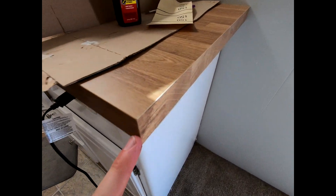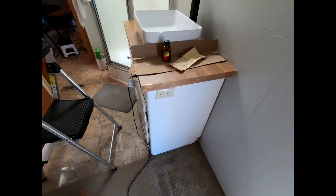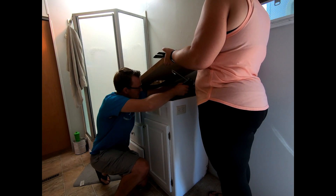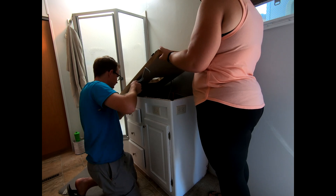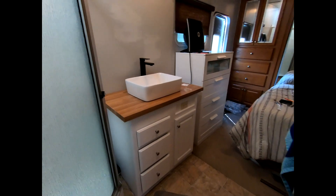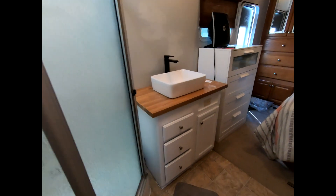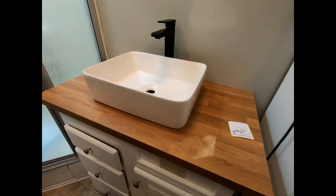Here's our edge banding — turned out pretty nice. We got it somewhat put back together now. All we got to do is put our medicine cabinet up — we had to patch some holes, so we're letting some of that paint dry. It's looking good; we got our dresser back in.